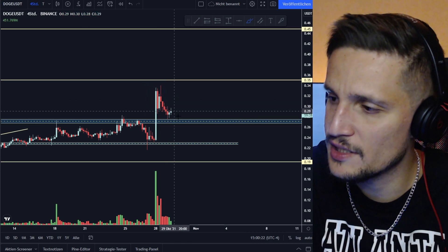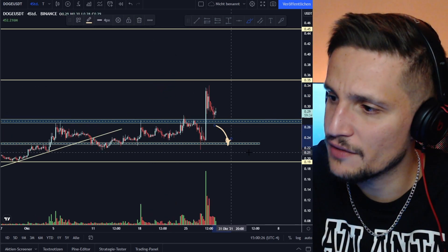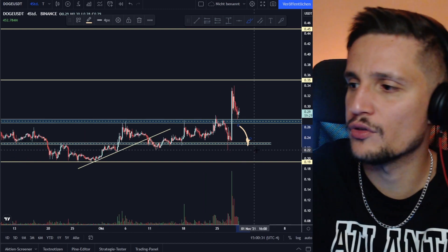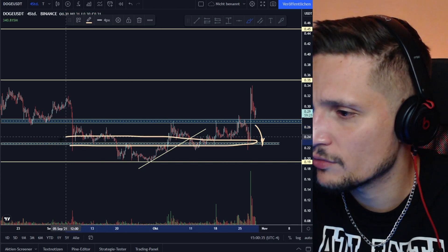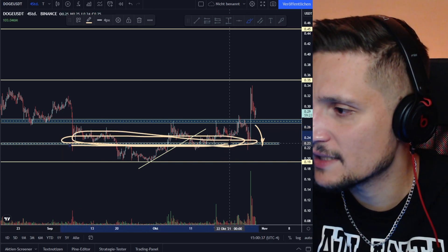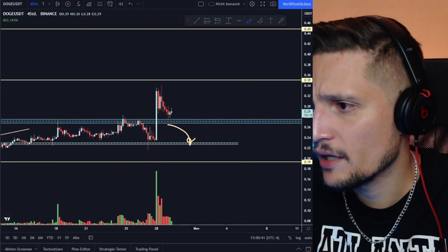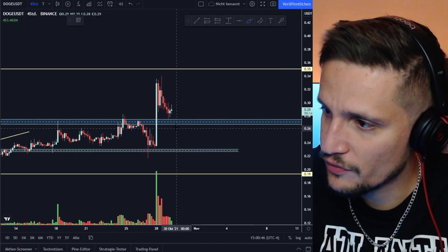If we fall below that zone, all these over-leveraged Dogecoin traders are going to get very nervous and we could see a very extended sell-off — I would say down to about 23 to 24 cents, back to this previous huge demand zone. At that point, all the recent gains are gone. This is definitely the next most significant demand zone we have to hold.